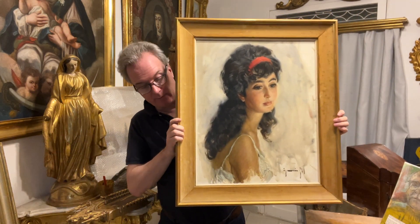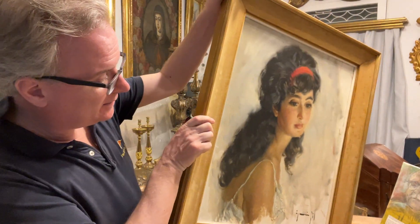So, a Spanish painting in Malta, for sale. Thank you.